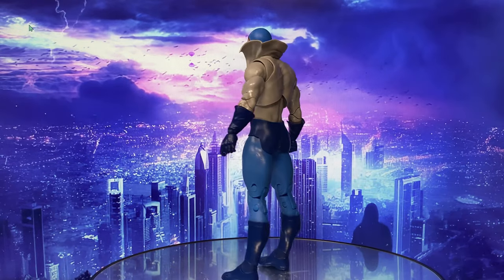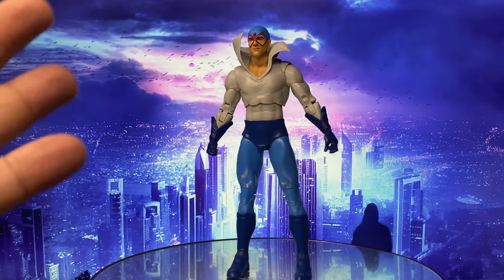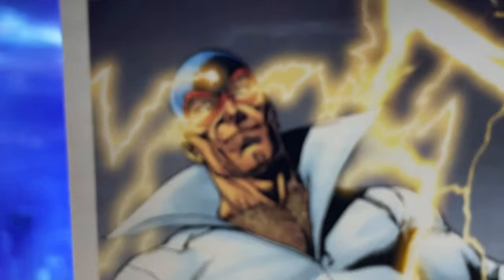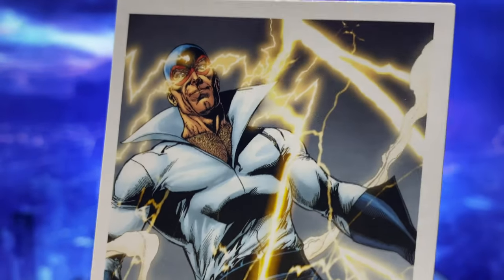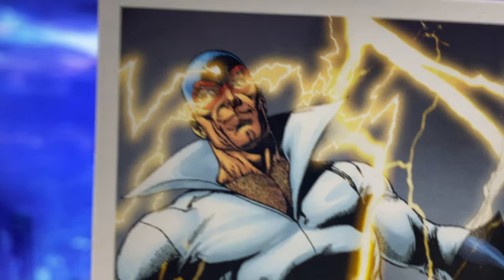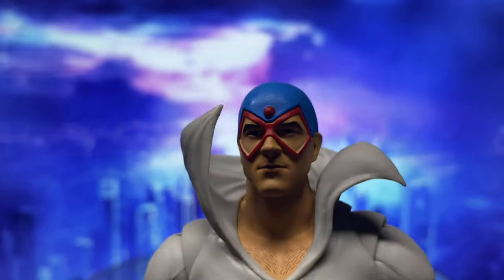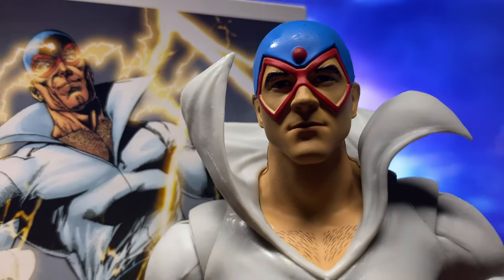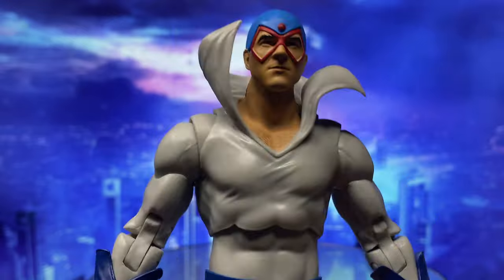I will state the obvious here. This is a very simple character to do — just reuse the Deadman mold and give him a new head that will represent Max Mercury. Simple reuse of the Deadman because they do have the same look, and just create a head sculpt that looks like that. Unfortunately, McFarlane dropped the ball here. Look at that head sculpt. Does that look anything like Max Mercury? This looks like a guy in cosplay wearing a Max Mercury costume.